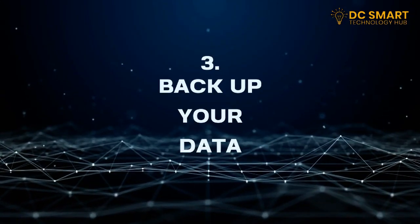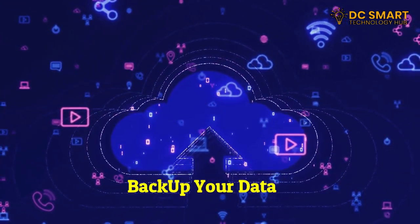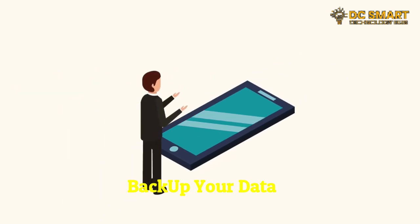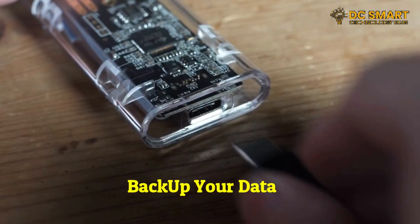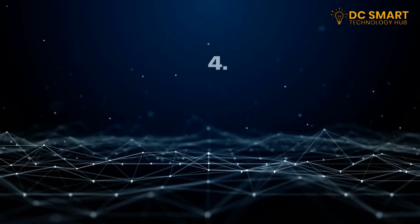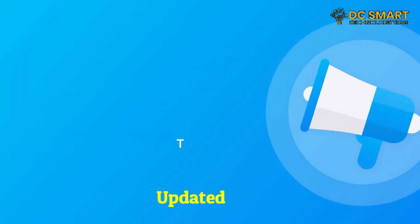Three: backup your data. Backing up your data regularly is vital to protect your important files from accidental loss. Utilize cloud storage services like Google Drive or Dropbox, or invest in an external hard drive to create backup copies of your files. Remember, it's better to be safe than sorry.